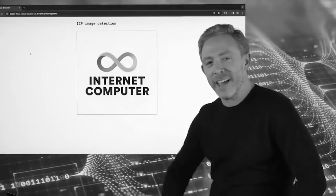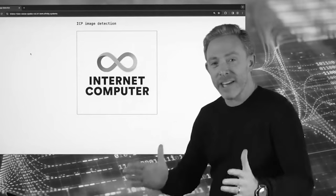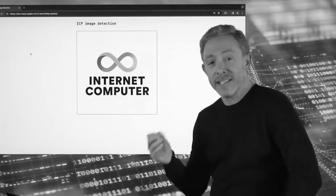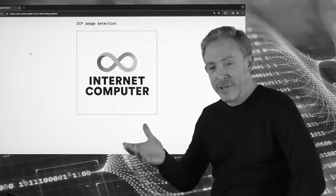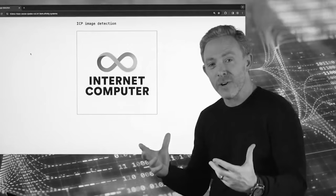There's a lot of talk about blockchains for AI, tokens for AI and things like that. This is the real deal. This is AI running on blockchain. Today I'm going to demonstrate image classification, which involves a neural network running inside a smart contract.